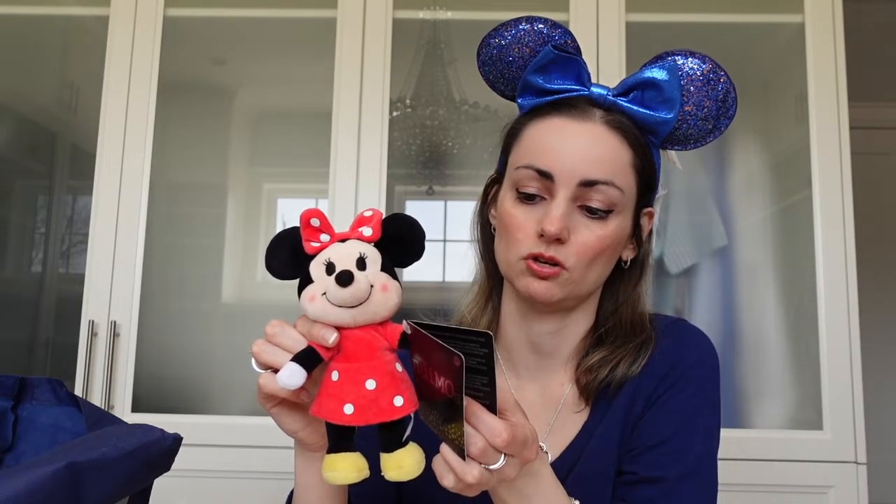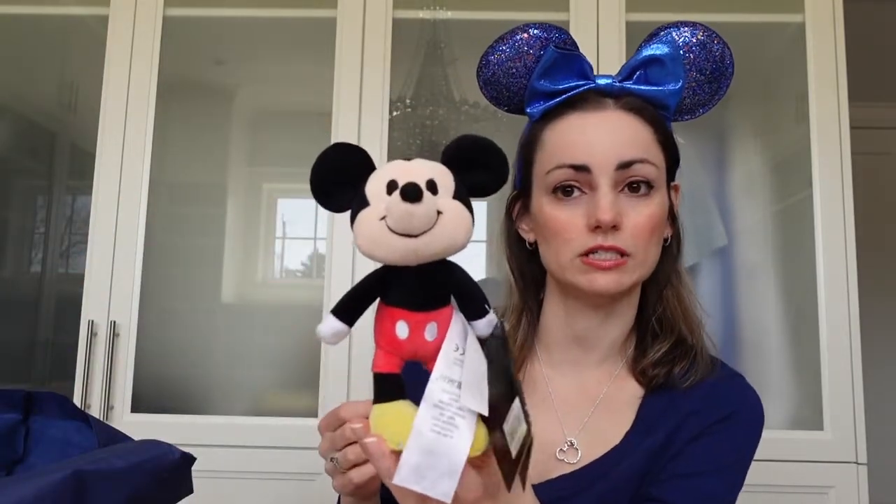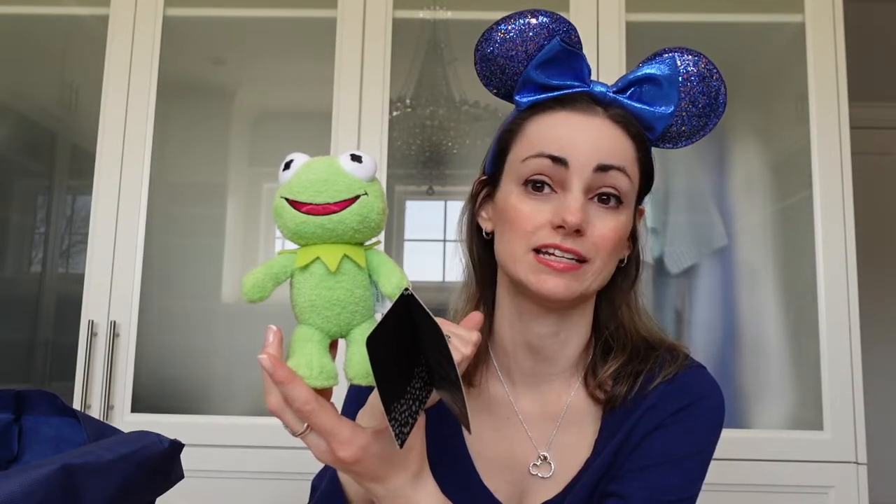I got the Minnie Mouse Nuimo — her tag says $17.99 US and $24.99 Canadian. Then we got the Mickey Mouse, again $17.99 US and $24.99 Canadian. We got Kermit — he's new out this month for March, also $17.99 US and $24.99 Canadian. He came out with Miss Piggy, but we just got Kermit.